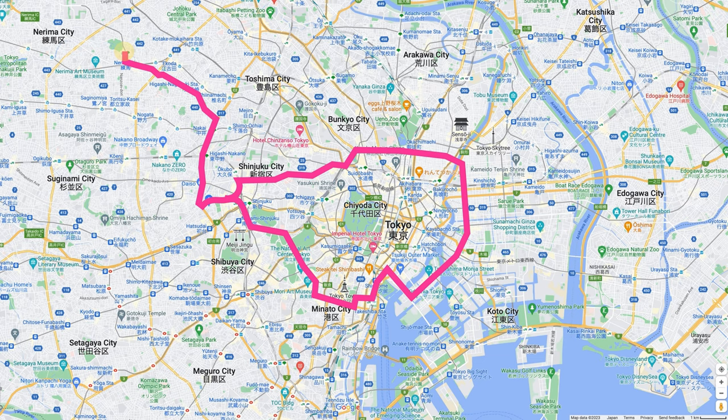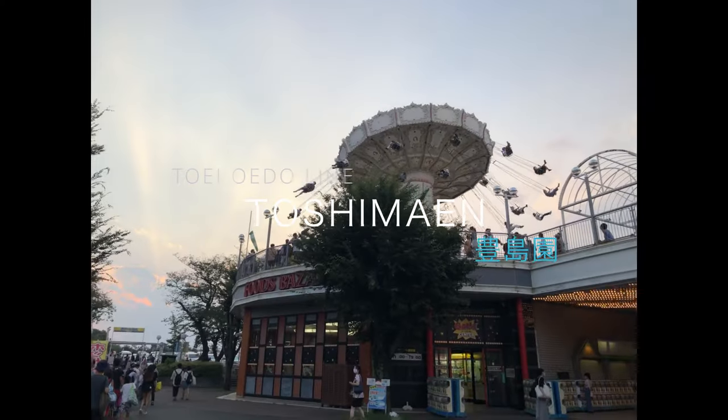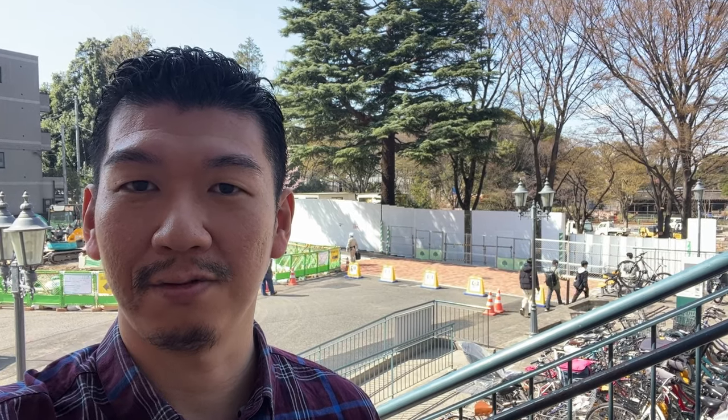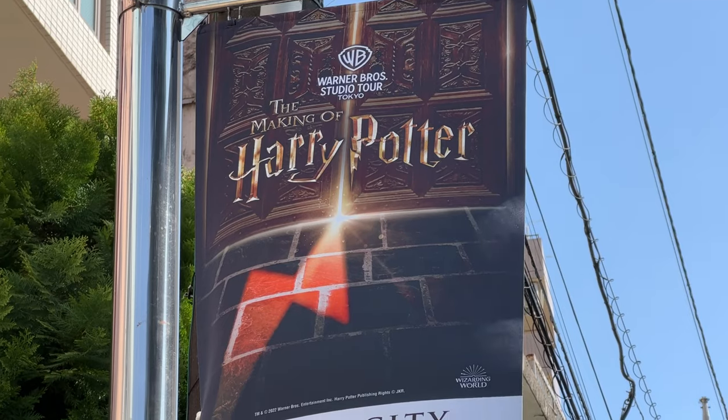Let's start from Toshimaen Station. It used to have an amusement park that closed during the pandemic. They are now making Harry Potter's World Tour Tokyo. In June 2023, they are opening Warner Brothers Studio Tours Tokyo: The Making of Harry Potter.